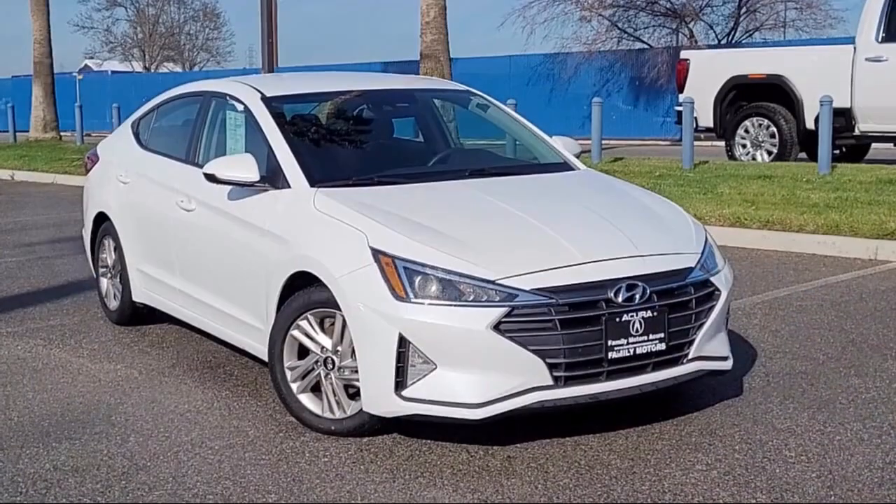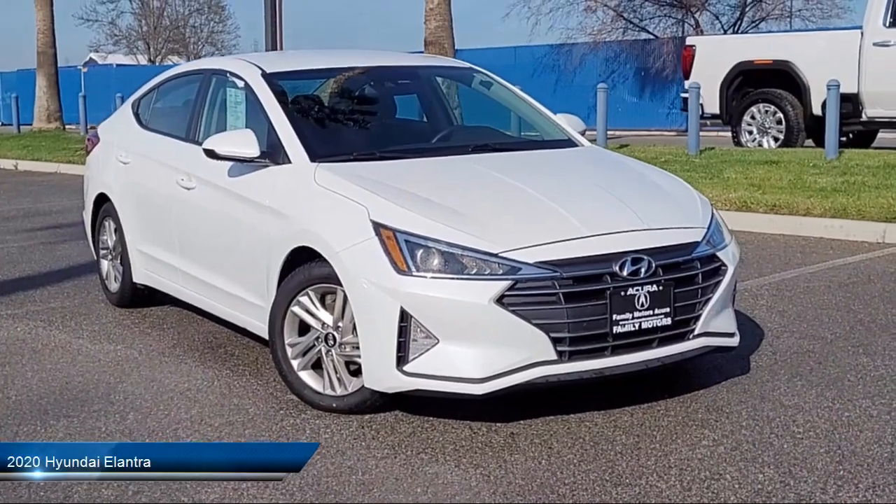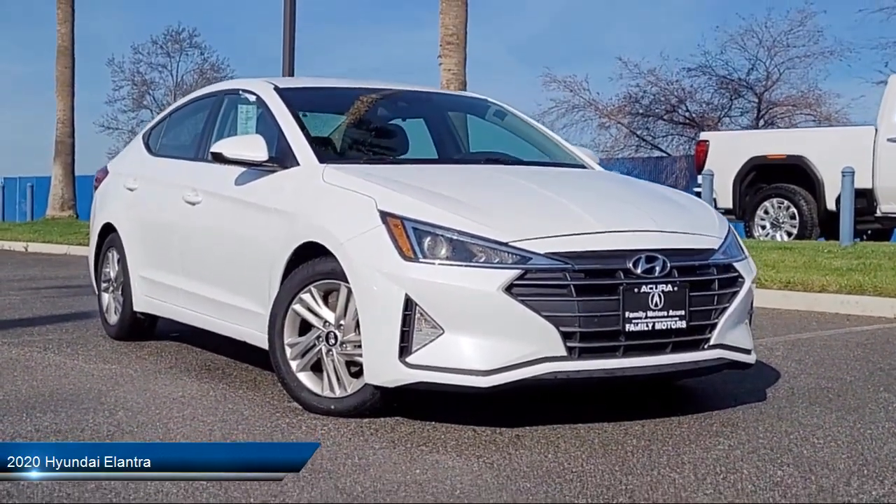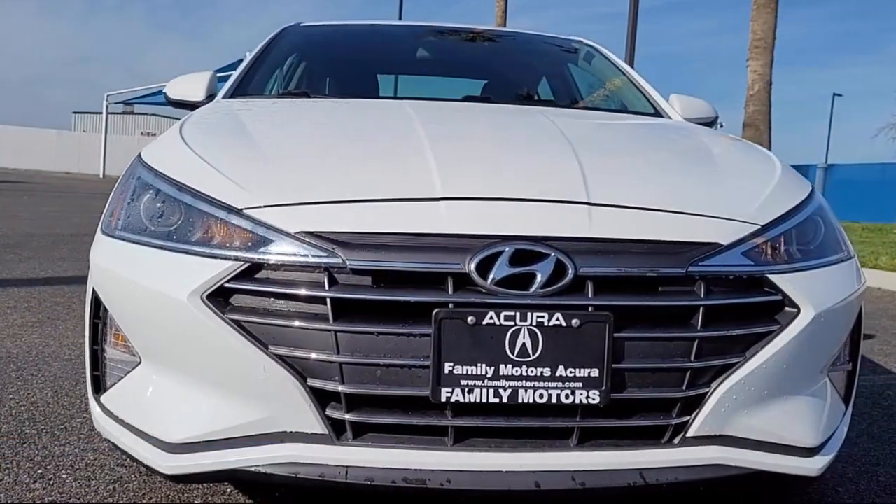It comes equipped with smart device integration, Apple CarPlay, MP3 player, cross traffic alert, blind spot monitor, and continuously variable transmission.